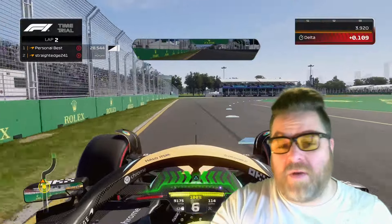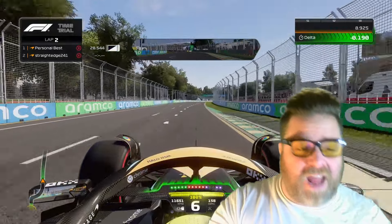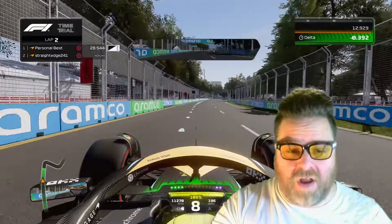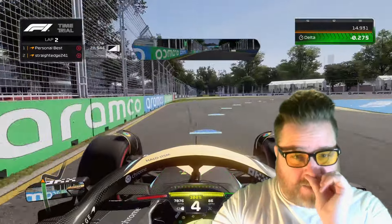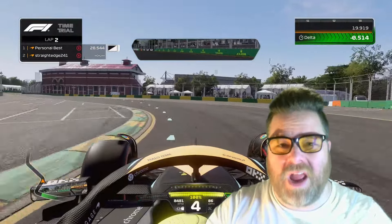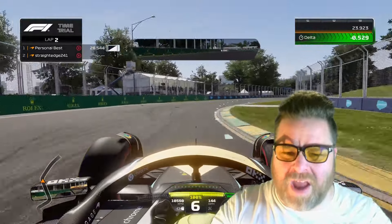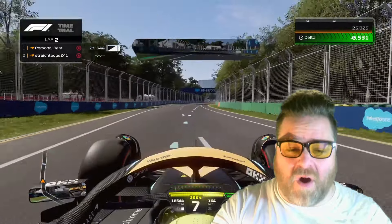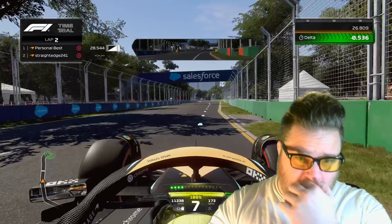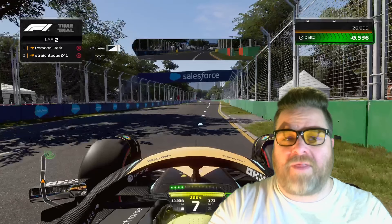I brake early, then put the power on. This is the second DRS zone, and this is another popular overtaking place. We've had a few crashes here, particularly Fernando Alonso in 2000 — it was definitely in the Honda if you remember.